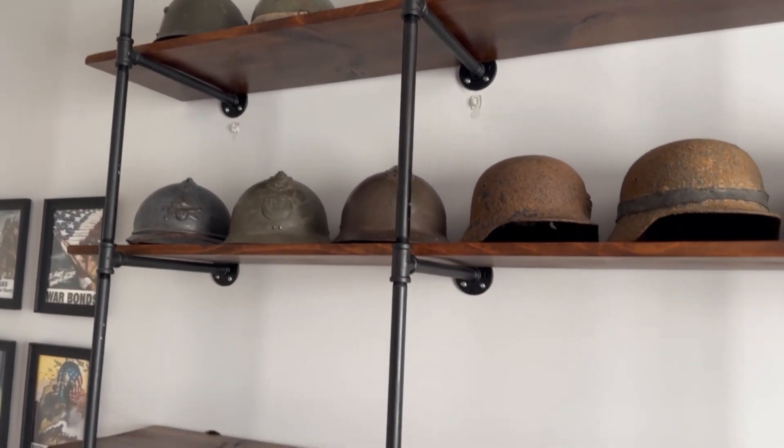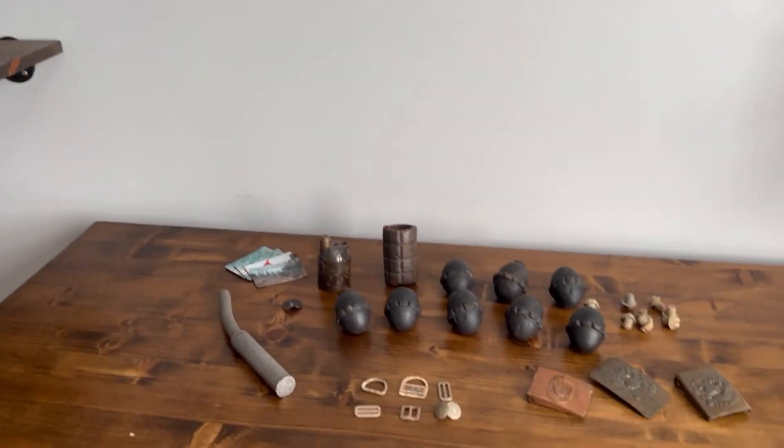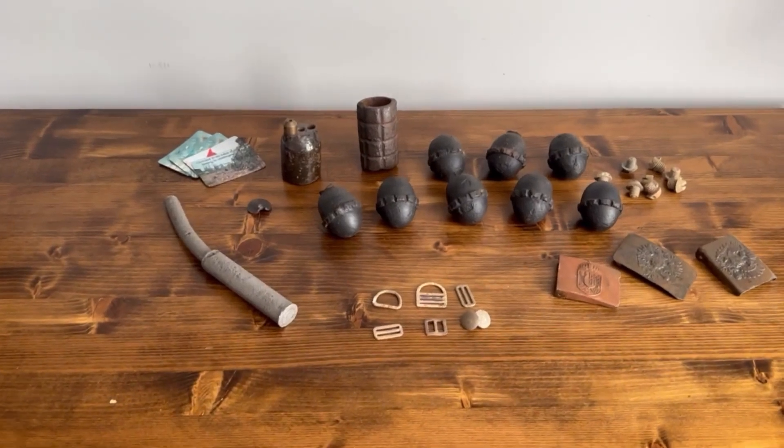So those are all the helmets that I'll be selling, and here's all the smaller items that I will be selling as well.